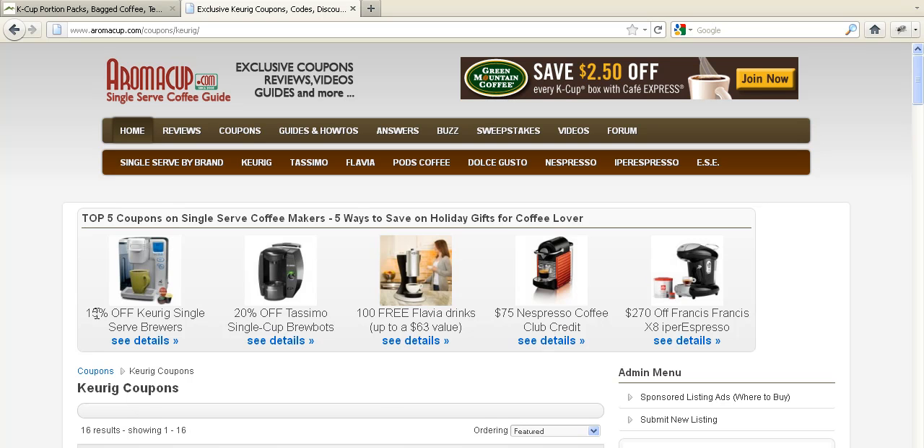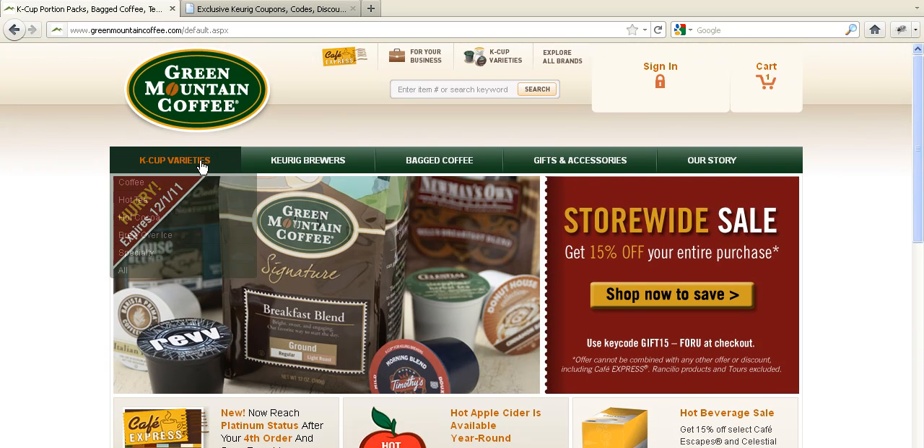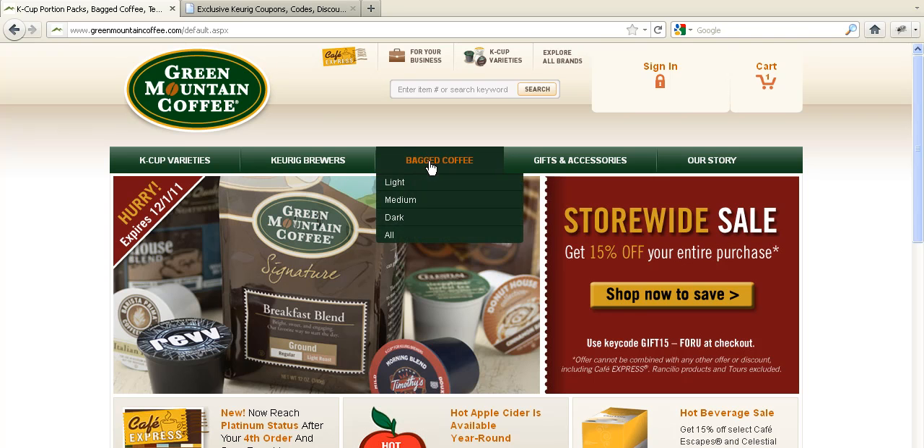To do that, I need to go to greenmountaincoffee.com. We have a link below so you can click on that and it will take you there. As you see right now, they have a great promotion — 15% off your entire purchase. You can use this coupon for Keurig K-cups, for Keurig coffee machines, for gourmet coffees.